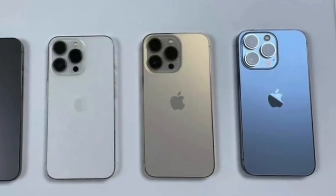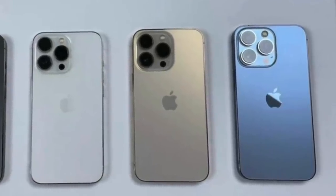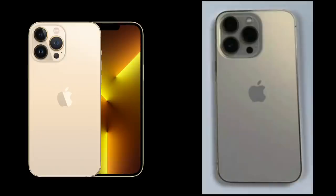Moving attention to the gold and Sierra Blue, beginning with the gold — I can't lie, I'm a little disappointed. It looks very washed out in these images and reminds me of a knockoff gold iPhone. I'm not a massive fan of this new shade they've gone for with the gold.